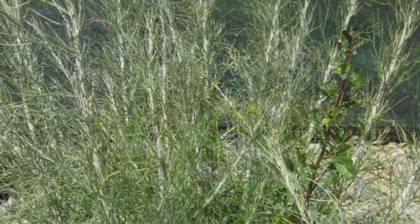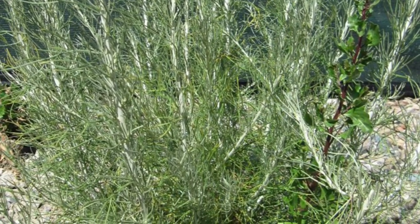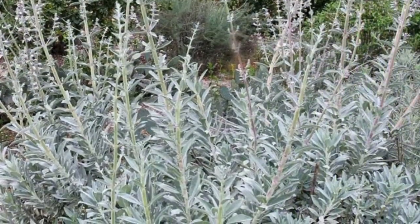We have artemisia or California sage bush, black sage, and white sage — these are all great plants to plant in your backyard to provide habitat for all wildlife.